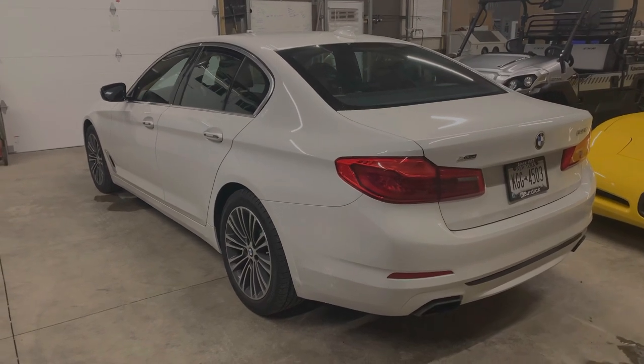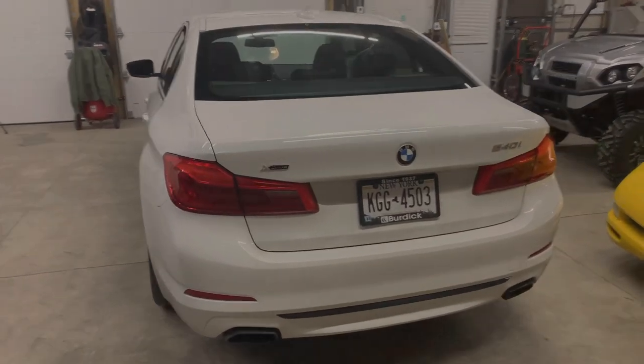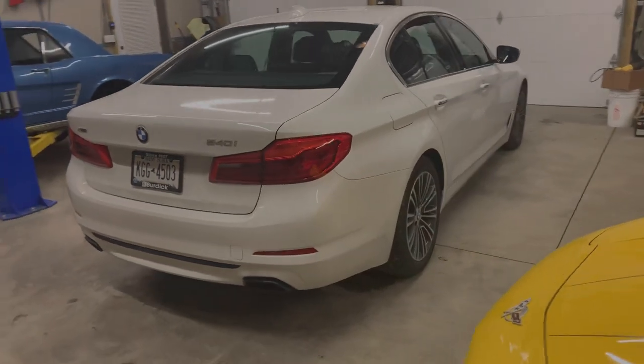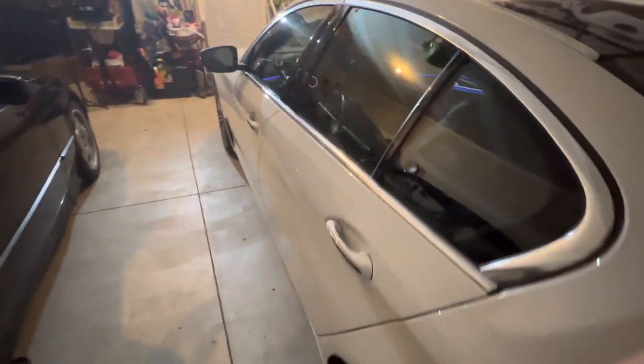Nothing really went or worn. All the body panels still line up perfectly. Nothing major has happened on the car that would make me feel like something is cheap or plastic or falling apart. The car is just really, really solid.